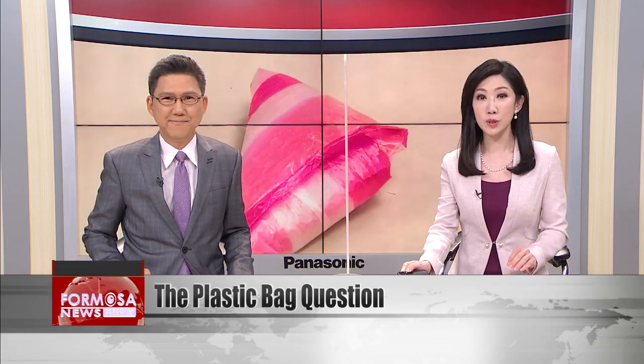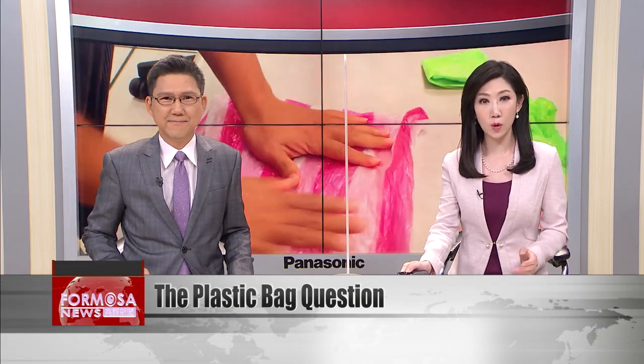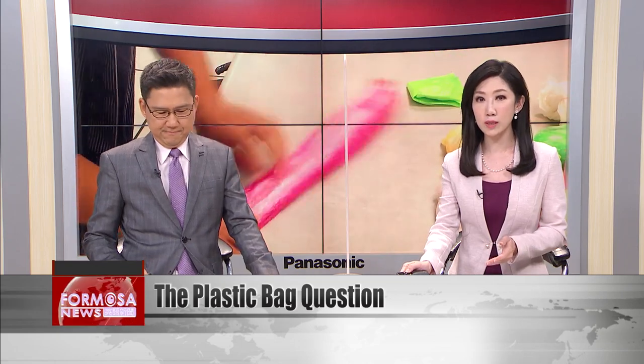We turn now to one of the most overlooked of domestic dilemmas: the plastic bag question. Over the years, a heap of used plastic bags accumulates at home — big ones, little ones, ones with handles and ones without. Where do you keep them and how do you sort them? Can order be found in the chaos? We took to the street to find out.